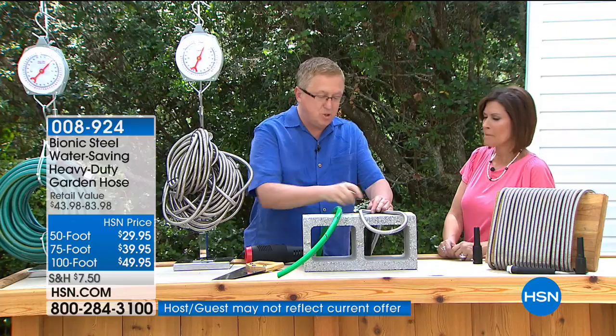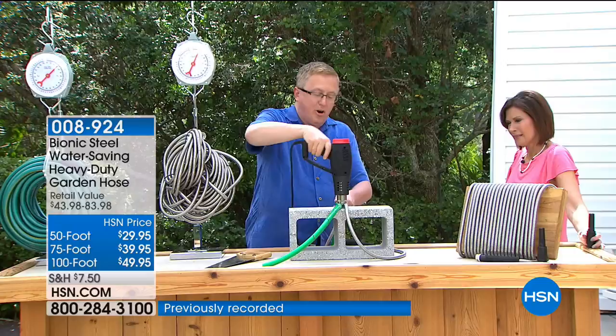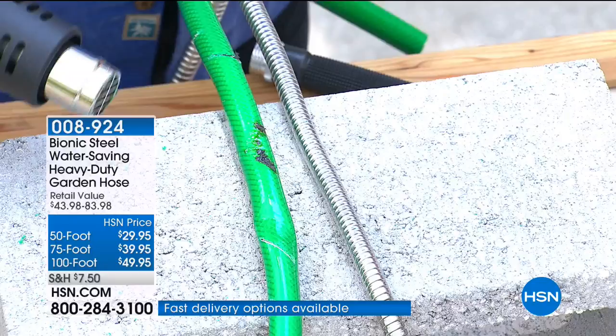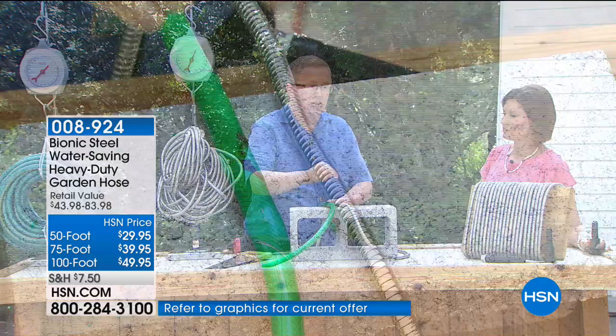We have a heat gun demonstration — applying it to both hoses simulates what happens when the sun beats down over time. The regular hose gets softer and softer, falls apart, and blows a hole — then you go buy another hose. Not with the Bionic stainless steel hose. I bought one for my boat because I loved it so much.